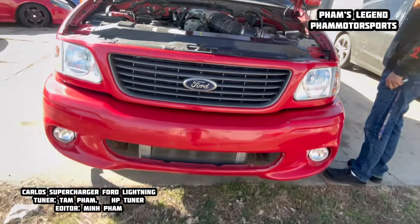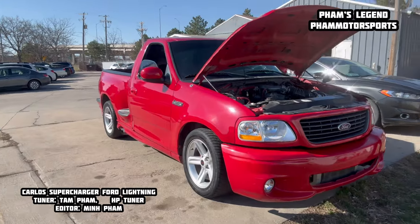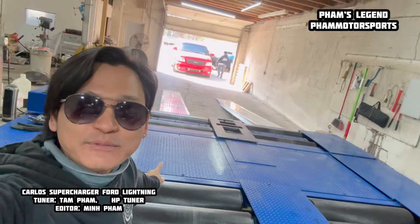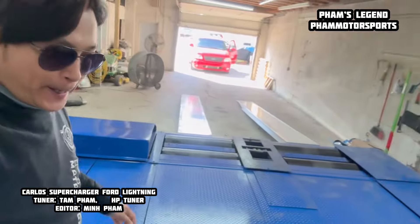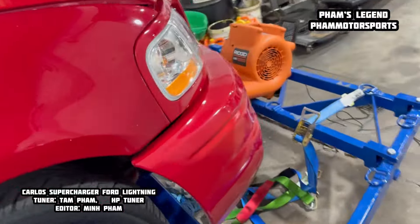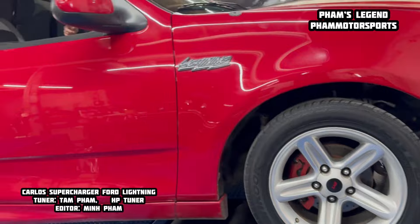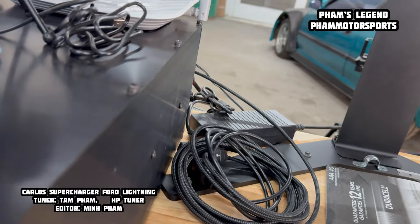Look at that, man — very sexy. Love it. Let's tune it, guys. See what happens. It's time to drive it up. Let's see yeah, dive it up. It's up here now, let's wrap it down, everything, guys.